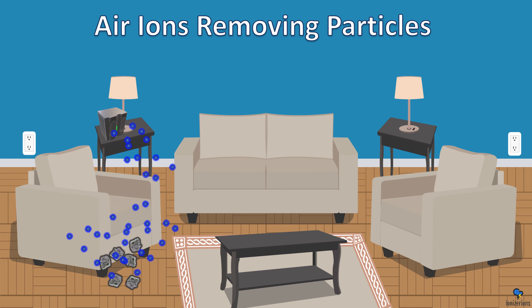Air ions deactivate surface viruses, bacteria, mold, dust mites, and more. Ions don't just clean the air — they also clean the surfaces. So if you use an ionizer, you will have less mold on your walls. It's real, it's true. It's almost surprising that it's not more common, because who wants mold?